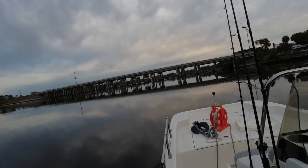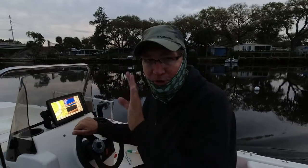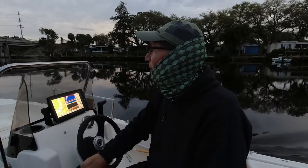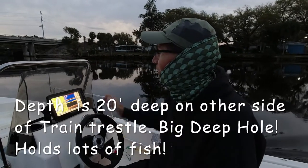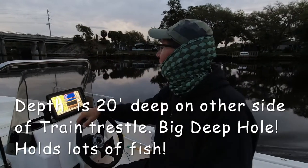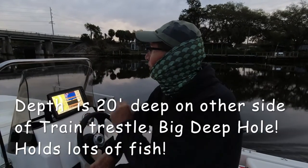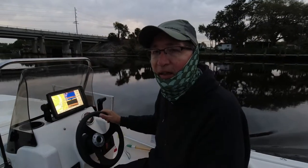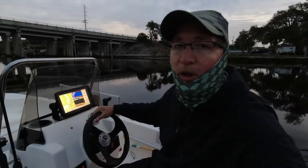Believe it or not, it's 22 feet deep on the other side of that bridge — there's a big hole all full of oyster beds. You see people fishing right along the tracks all the time going after sheephead underneath the bridge. It's about 10 feet deep in the main channel but gets to be about 15 to 18 feet right by the train trestle — then it's dredged out. You would never think you'd find a 20-foot hole here, but it's about 100 feet by 100 feet. Lots of snags, but everywhere you find snags, that's where the fish are.